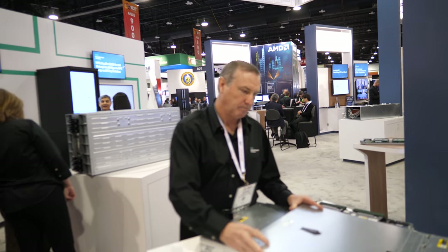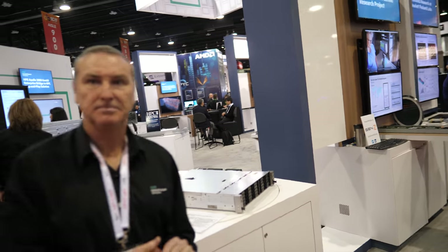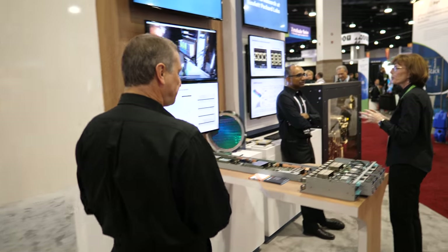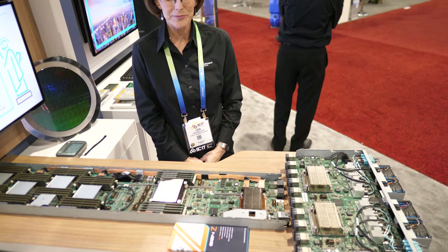Let's jump over here. This is Lisa Pilati — she worked on the machine. My name is Lisa Pilati and I'm a senior systems engineer working for Hewlett Packard Labs. Is this an ARM solution? It is an ARM solution.